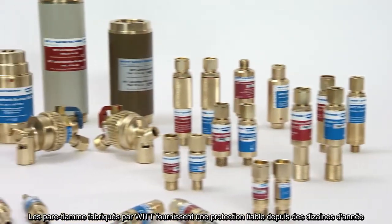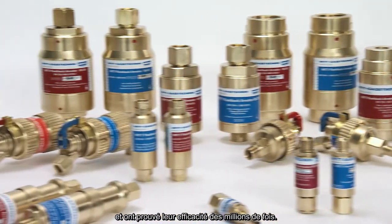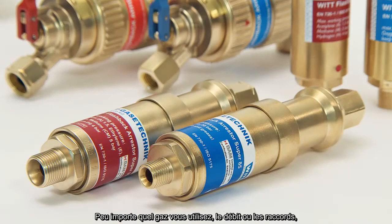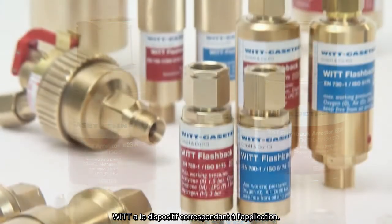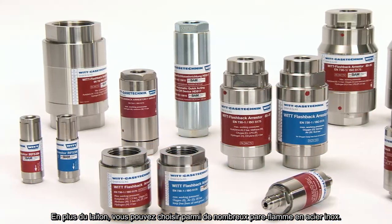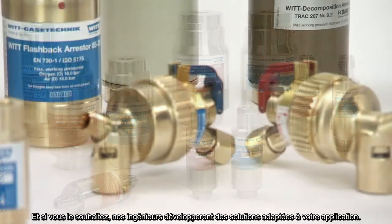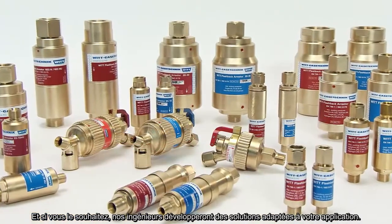The flashback arrestors made by WIT have been providing reliable protection for decades, having proven their effectiveness millions of times. WIT provides a complete product range for safety when using gases. No matter what gases you're working with, what flow rate or connections you require, WIT has the right device for every application. Besides brass, you can also choose from a wide range of stainless steel arrestors — laboratory applications or the use of hydrogen are just some examples. And if desired, our engineers will design and develop a solution to meet your specification requirements exactly.